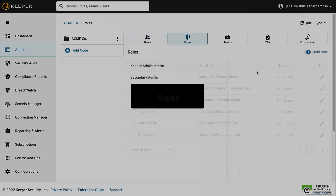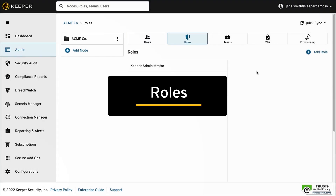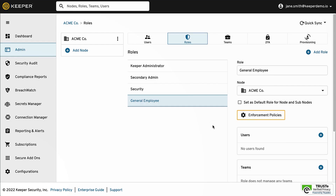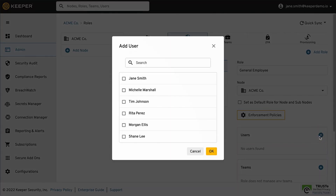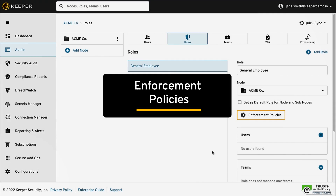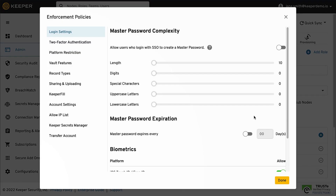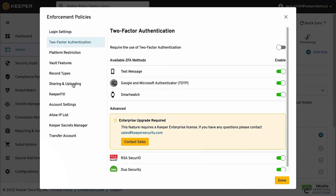Users can be managed through the use of roles and teams. Enforcement policies control how users access their vault and what features they can use. Role-based enforcement policies can be defined based on a user's job responsibility. A role can also have administrative permissions. Enforcement policies offer a wide range of control features including user login settings, two-factor authentication, sharing and uploading, keep or fill settings, and many more.